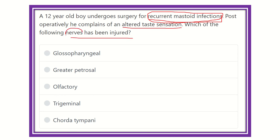We have to find a nerve which is closely located to the mastoid area, and during the operation of the mastoid area this nerve would be injured or affected. The options are: glossopharyngeal nerve, greater petrosal nerve, olfactory nerve, rise of the nerve, and chorda tympani nerve. We need to identify which nerve is very closely located to the mastoid area.